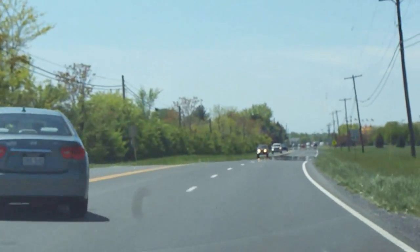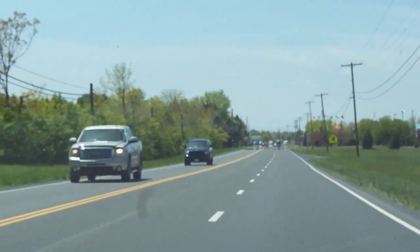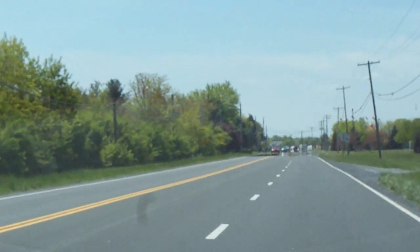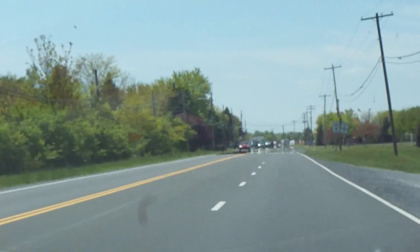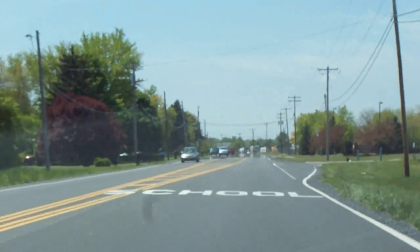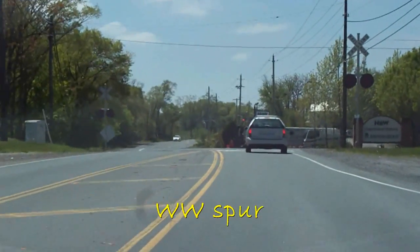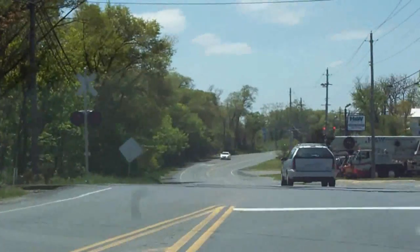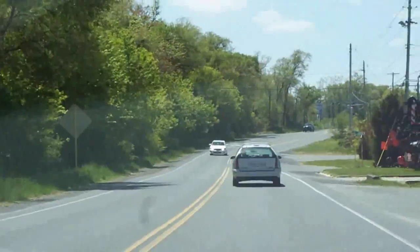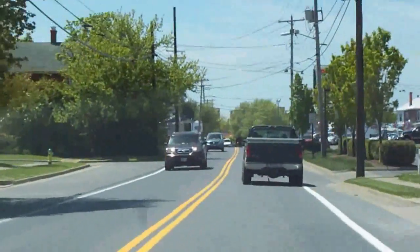And continuing on. Our next hot spot will be Winchester. We're gonna get that out there — we began in the 40s, that's getting into the 60s. Another crossing here, but again no run-by, sorry guys. Now entering Winchester, Virginia.